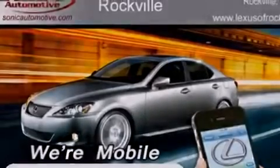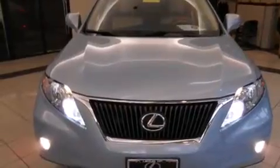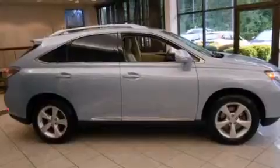Features include the premium package, a navigation system, a rear-view camera, alloy wheels, a leather-wrapped steering wheel, and a passenger-side vanity mirror.